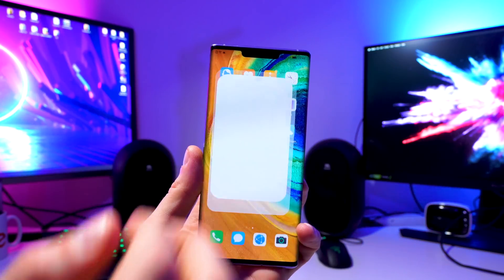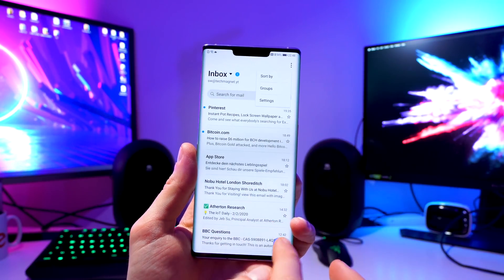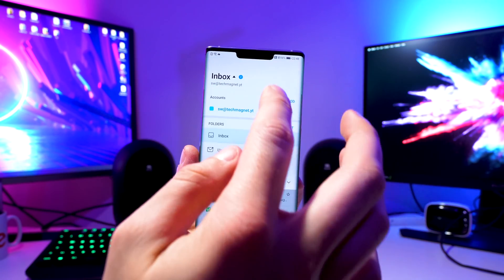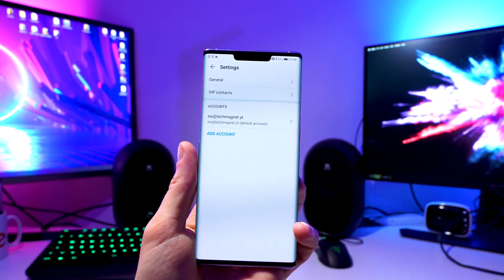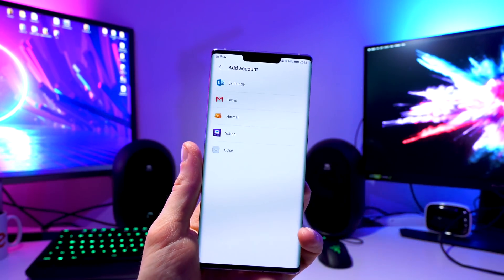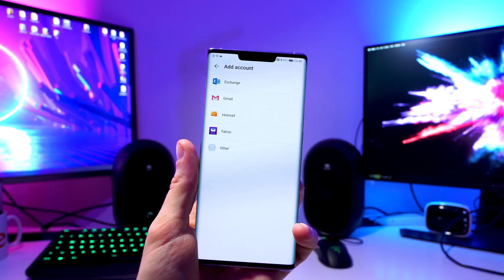For email, you won't have the Gmail application, but you can actually log in with your Google account. Huawei has a feature to add a Google account, and you can go to the inboxes — there's your Google email. You just open up the email application, go to settings, add account, and as you can see you can add an Outlook account, Gmail, Hotmail, Yahoo, or others. So you don't really need to rely on the Google Mail application.